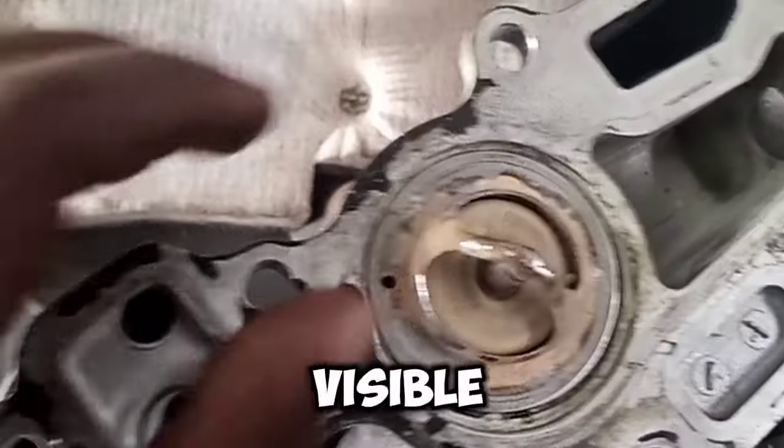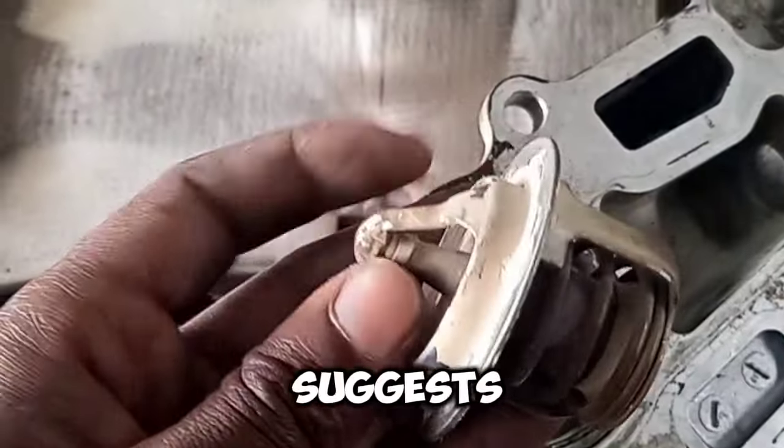Steam from engine: visible steam or smoke from the engine compartment suggests overheating.